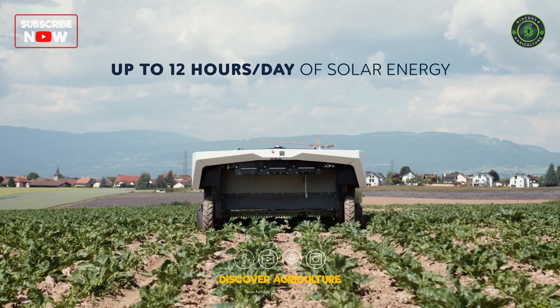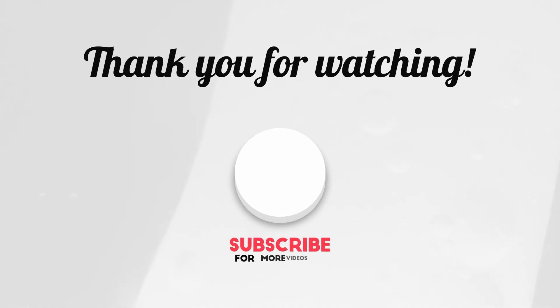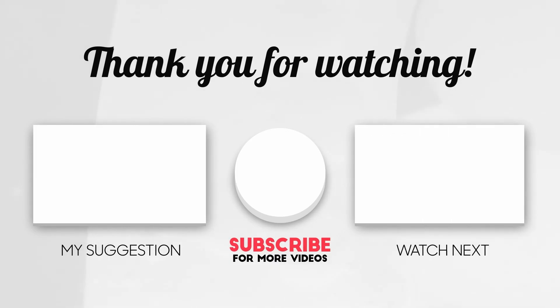Thank you for joining us on this enlightening journey into the world of modern agriculture robots. Stay tuned for more insights on Discover Agriculture as we continue to unravel the wonders of sustainable farming practices and environmental stewardship.